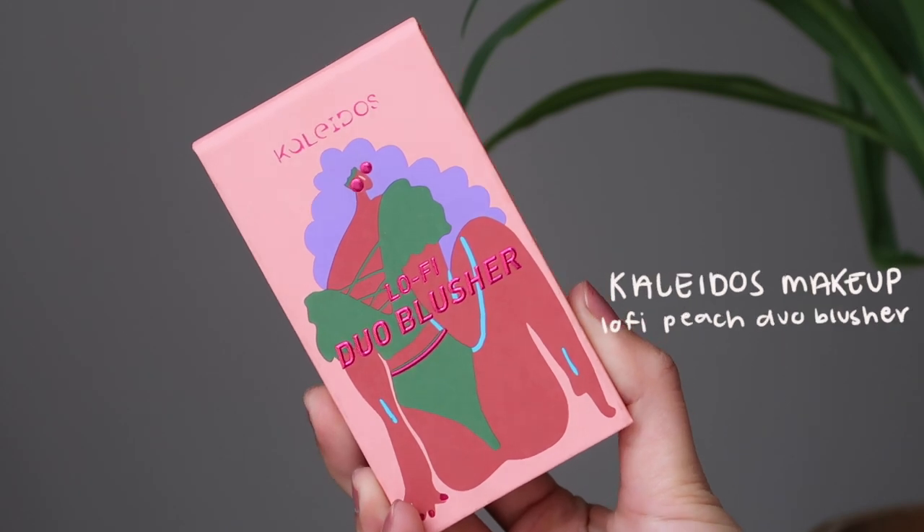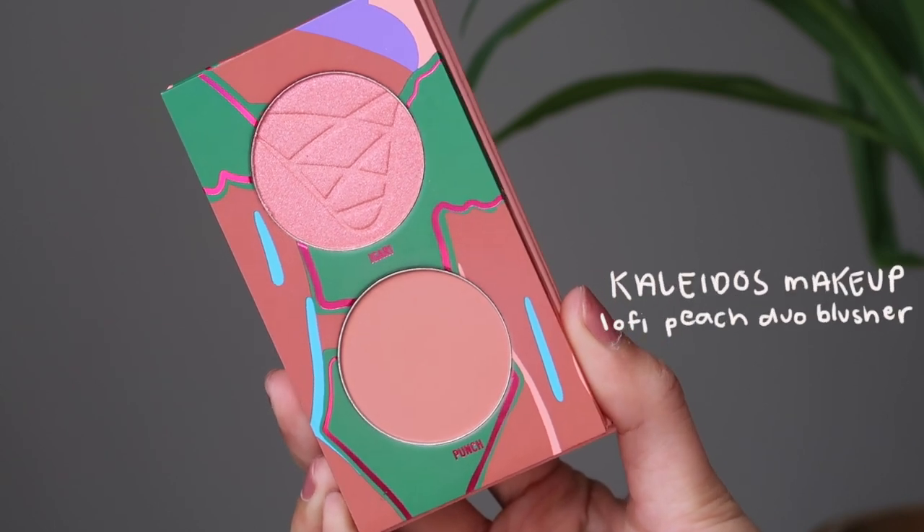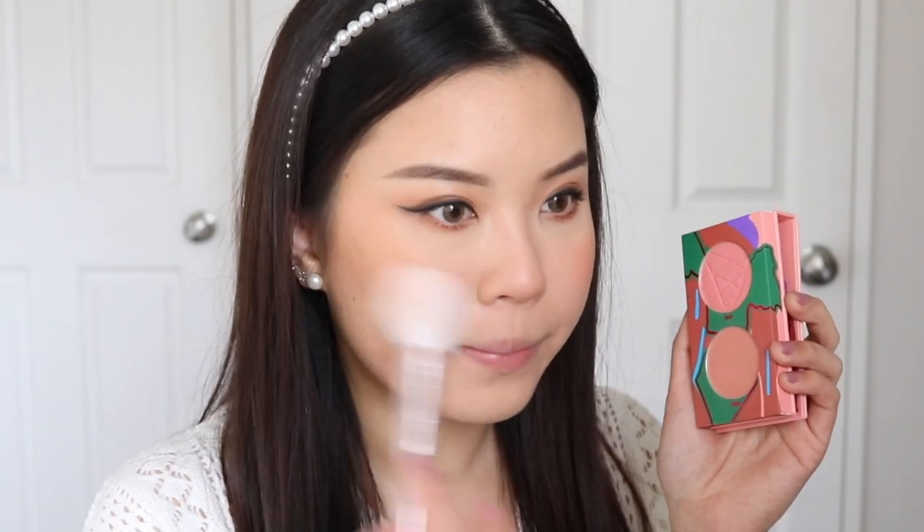My other favorite product from Kaleidodose this month is their Lo-Fi Duo Blusher. I like the one in Lo-Fi Peach — I definitely like the peach one a lot. I don't really use the highlighter in here; I'm mainly using the blush because the blush is just so pretty. It's the perfect muted peach blush, perfect for every day, and I adore this blush. On my every day when I'm just going out, this is the blush that I am wearing and I love it. The formula is beautiful as well. I do like the formulation of the highlighter, it's just not a highlighter that I would wear every day. But I think getting this duo is already worth it — you are paying for high quality packaging and high quality formulations.